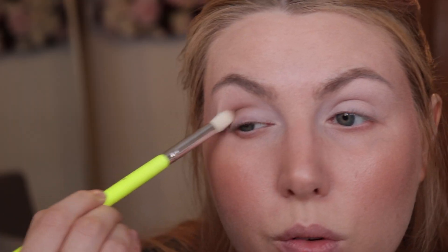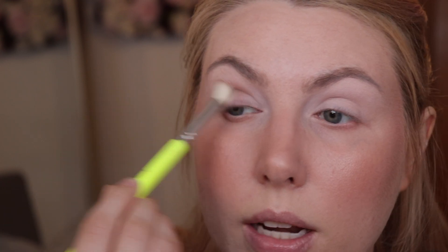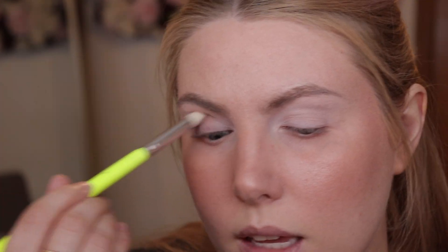Next, I'm going in with Victoria, that third shade, on a fluffy brush — not as fluffy as the last one. I'm putting that right in the crease, keeping it towards the middle and outer edge. I'm packing it in with a back-and-forth motion, and then with whatever's left on the brush, I'm looking forward to make sure it's visible above the crease as well.